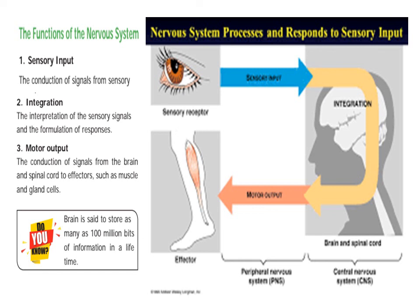For example, if you have a candle, you can see the candle. That is the sensory signal interpretation.